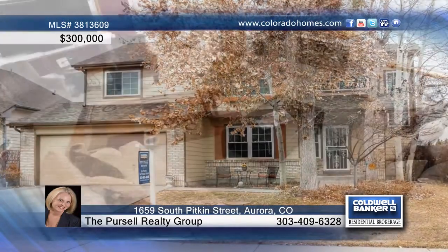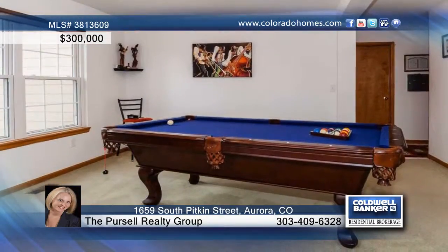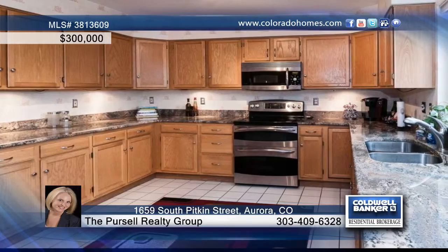Don't miss this gorgeous, updated single-family home in Aurora Highlands. The open floor plan treats you to vaulted ceilings, formal dining room, and an eat-in kitchen updated with granite and stainless steel appliances.